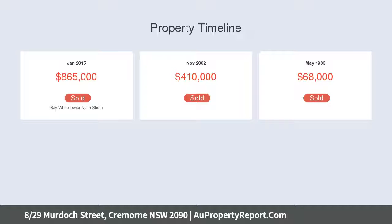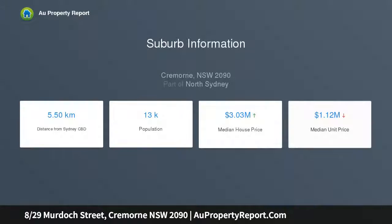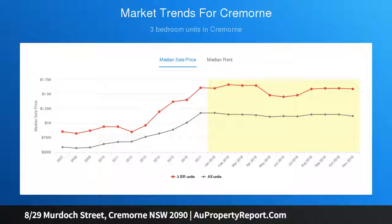Every detail has been carefully selected, from the herringbone oak floors and bespoke joinery to the mother of pearl hardware and antique French basin, while views to the city skyline and Opera House deliver a magical ambience by night.